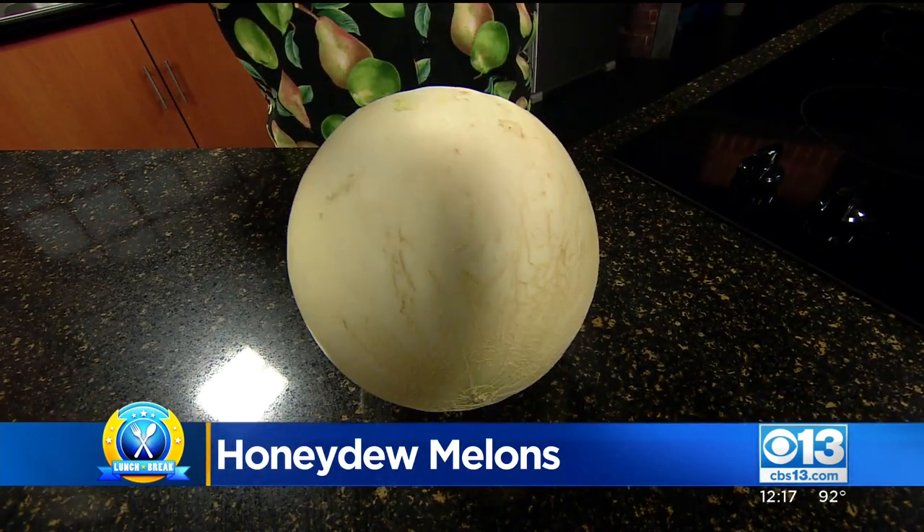A couple of things I look for. First of all, the honeydew melon this time of year — late summer, early fall — is probably the best time of year that you're going to have a better chance of finding a good honeydew melon. That's when you're really going to find some good ones.